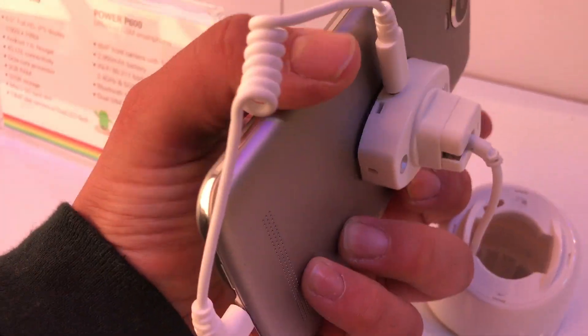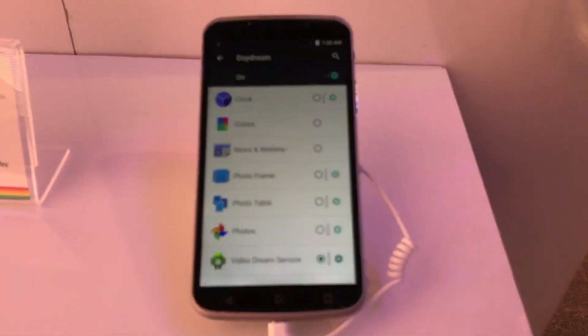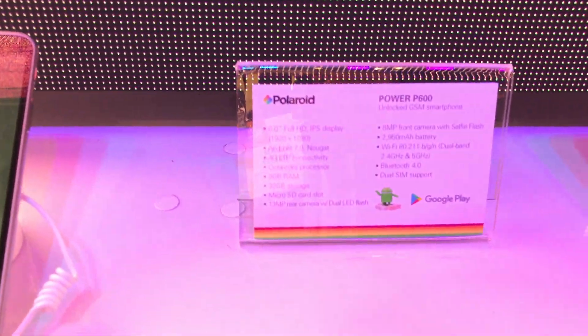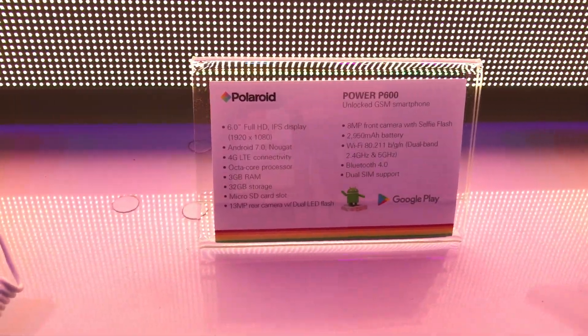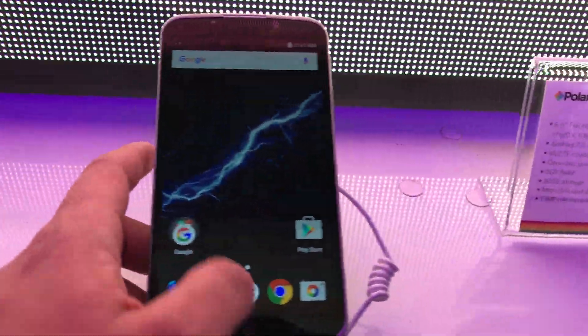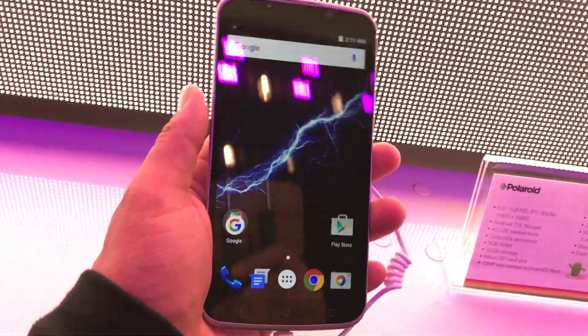The build design is almost aluminum, I should say. It's a weird type of lighting over here. The back camera — Power P600 Smartphone, 8 megapixel, with the front selfie flash. Polaroid 6.0, it is running Nougat. I personally like this one. It's kind of wide — see how wide this is?